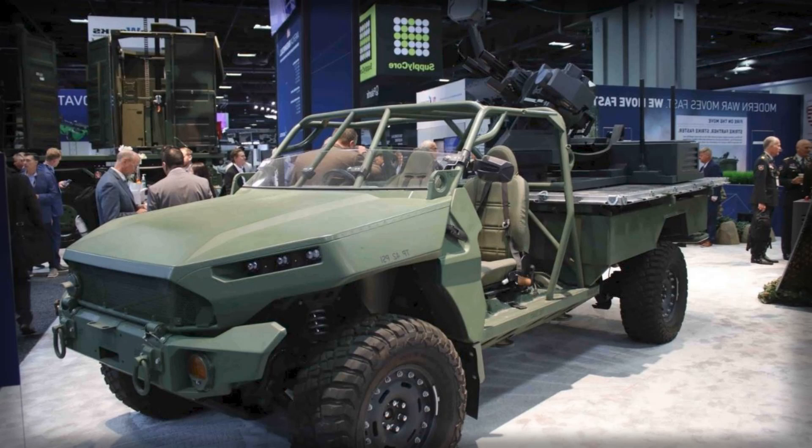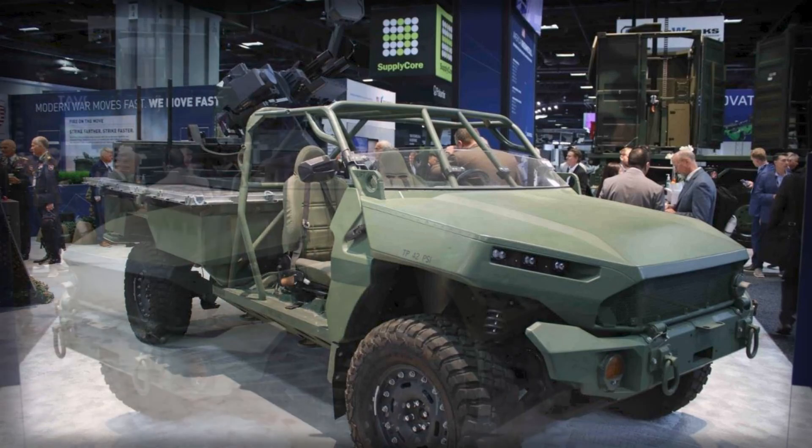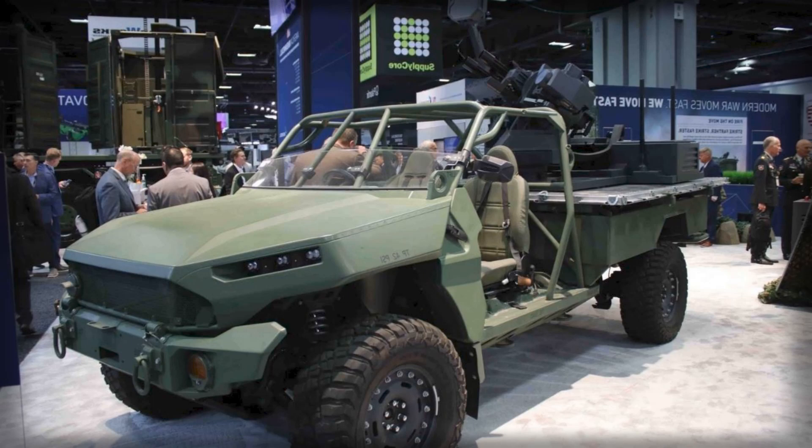The Skyranger 762 represents a practical balance between firepower, precision, and mobility, offering a new level of protection for expeditionary and light-mechanized forces. Compact, lethal, and networked, it stands as a clear example of how modern technology is reshaping short-range air defense for the era of autonomous warfare.